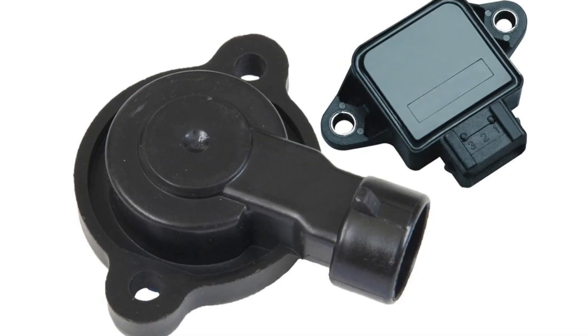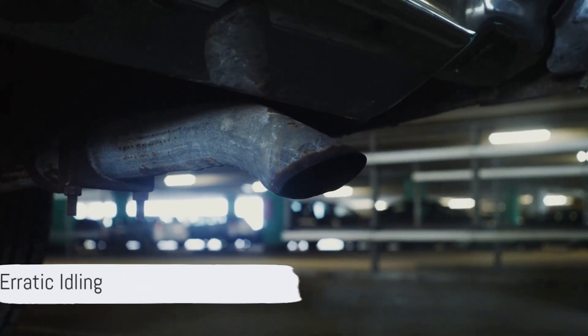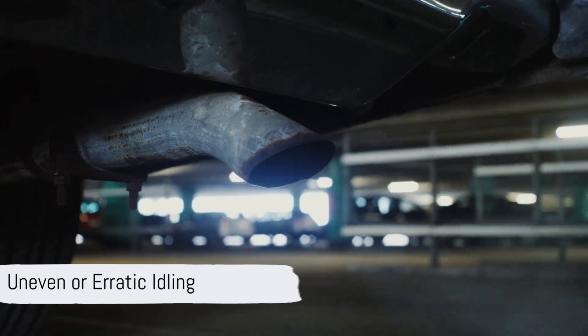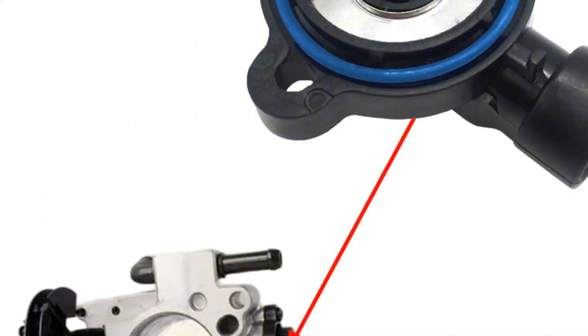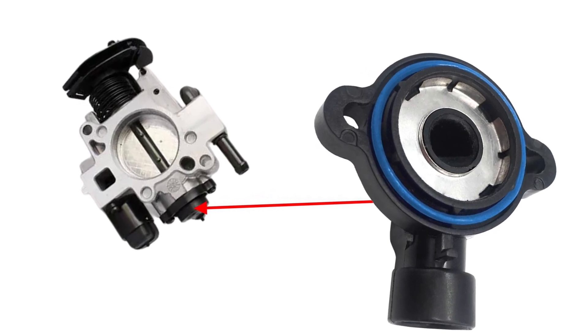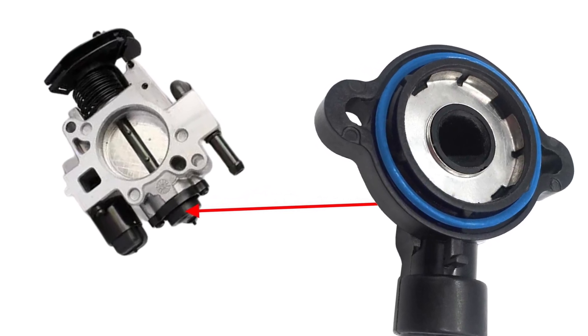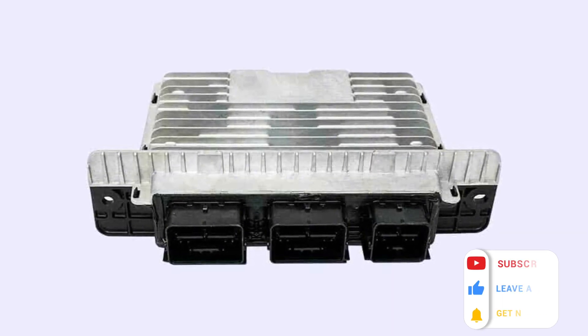What are the signs and symptoms of a bad throttle body position sensor? First, you will notice an uneven or erratic idling. If your engine idles rough or seems like it's hunting for the right speed, chances are it is due to a bad or faulty sensor not being able to send the right info to the ECM, thereby confusing it and making it hard to regulate the idling speed properly.